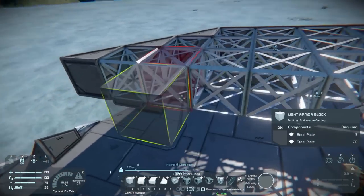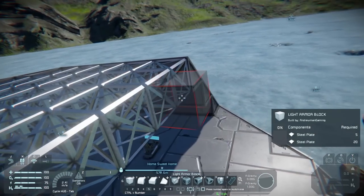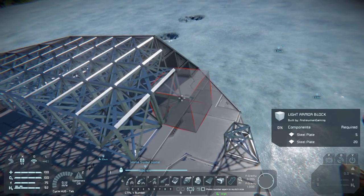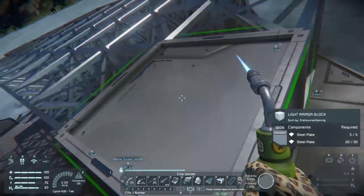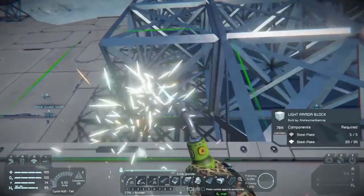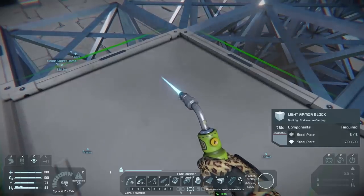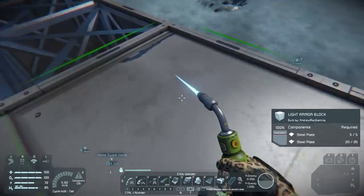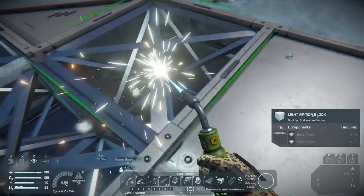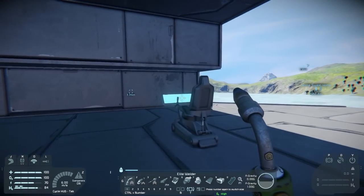Looking pretty good. Let's add a couple more blocks here — one, two, three, one, two. I'm still frustrated on how to get these pieces to work but we'll get them eventually, whether by you guys telling me or by searching online. We're out of materials — that's fine, let's move the seat up there just so we know that's the cockpit.